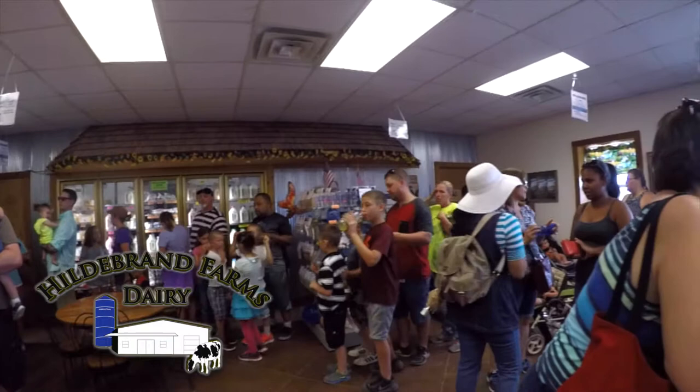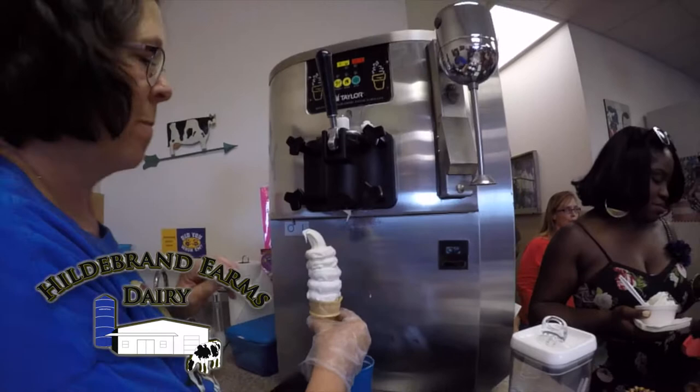The Hildebrand family would love to share a little bit of their farm life with you. Feel free to visit their farm store Monday through Saturday right here on the farm, or call ahead and schedule a private tour.